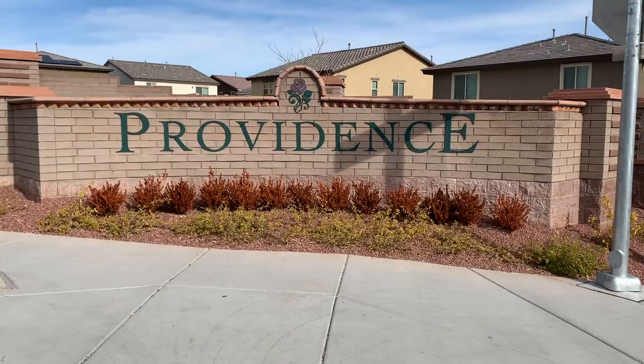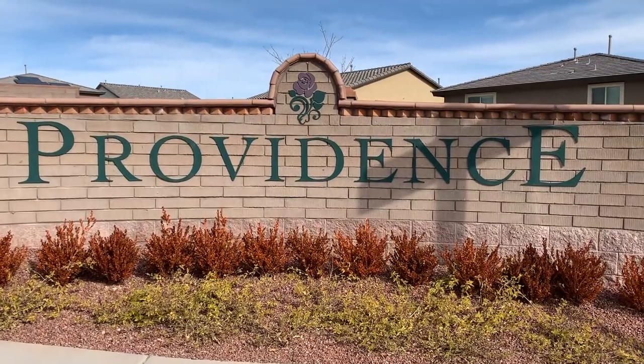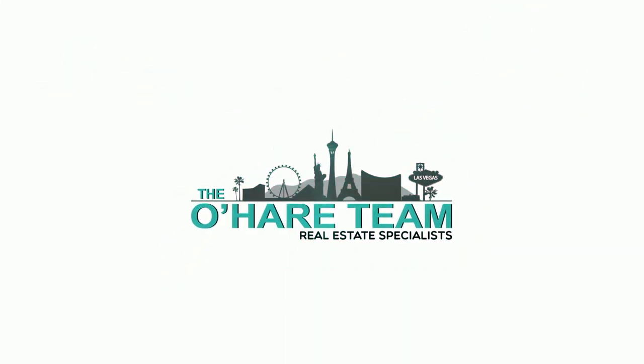Introducing to you the Providence Master Plan Community in Las Vegas — that is what I'm talking about today. Hey everyone, welcome back to my channel. I'm Angela O'Hare, a local Las Vegas Realtor, and today I'm going to showcase this beautiful master plan community on the northwest side of town called Providence.